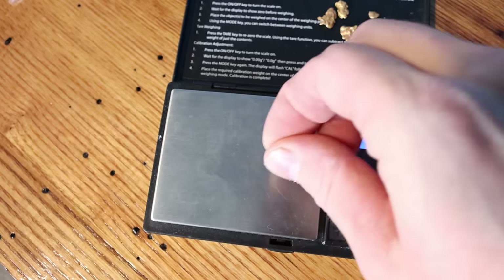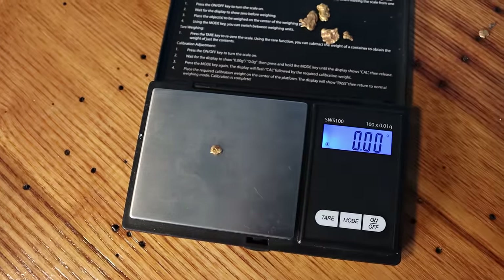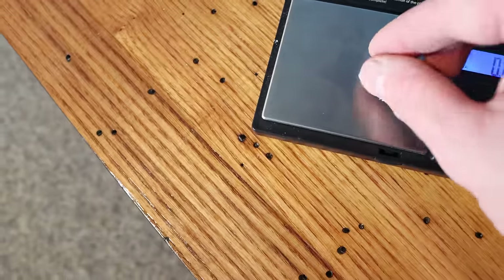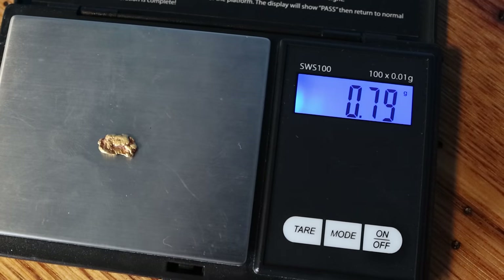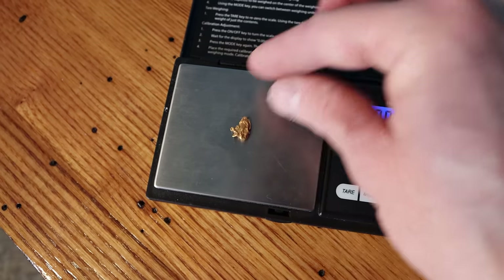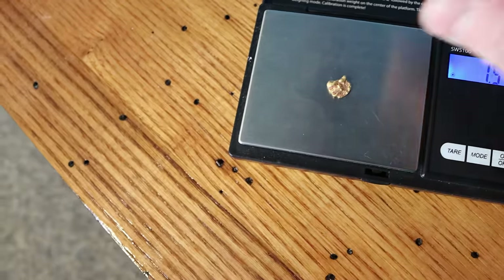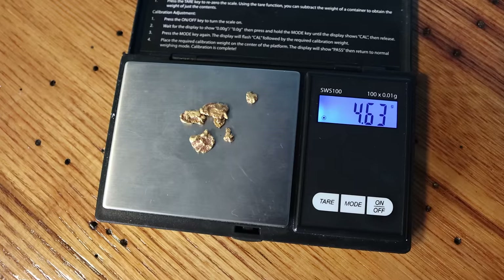Let's put them on the scale. Piece number one: 0.28 grams. Piece number two: 0.21 grams. Piece number three — tare it to zero — 0.24 grams. Now our bigger bits: I want to guess 0.7... wow, close — 0.79 grams. This piece I'll guess 1.1 — it feels a bit heavier — 1.54 grams. My first gold nugget was about that size. Third and final piece: 1.57 grams. All together: 4.63 grams total!